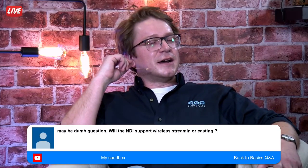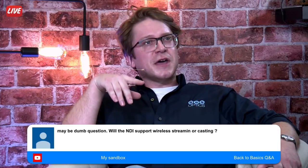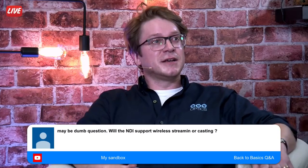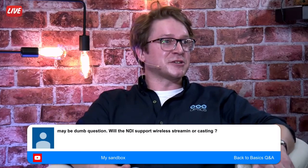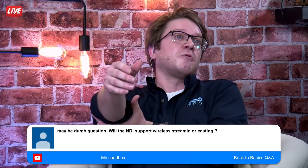Will NDI support wireless streaming or casting? That's a somewhat loaded question. Will it ever be built into our models? Possibly — it's certainly something we're exploring. I love wireless, it's been a passion of mine for a long time. The more wireless you can implement properly, we'll definitely do it. But until we can get a quality setup, you won't see it in our lineup.